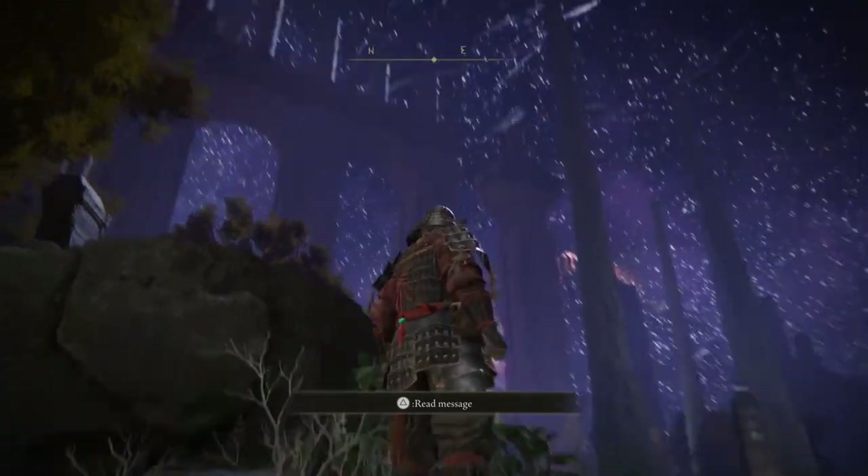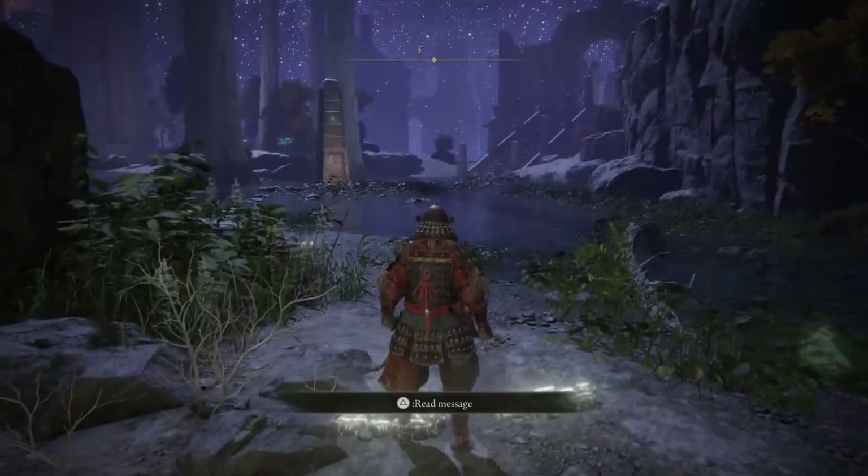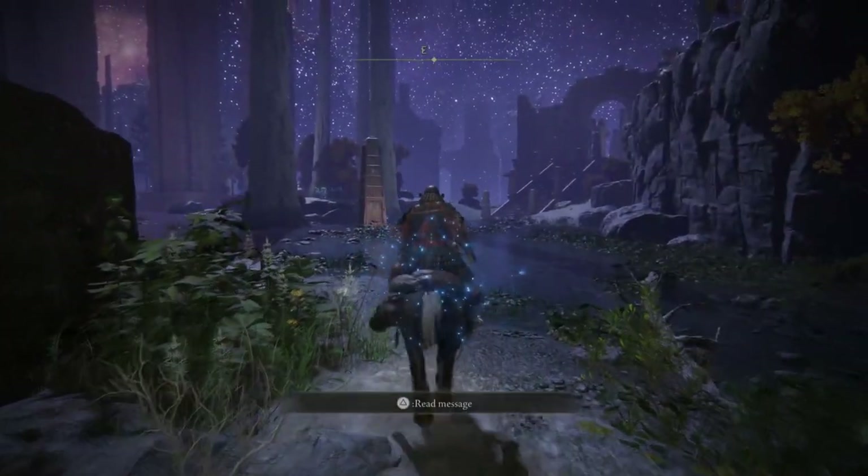Now that you've reached the second Grace you should be in exactly the same location I am. We're just going to jump on our horse to make this a little bit faster.